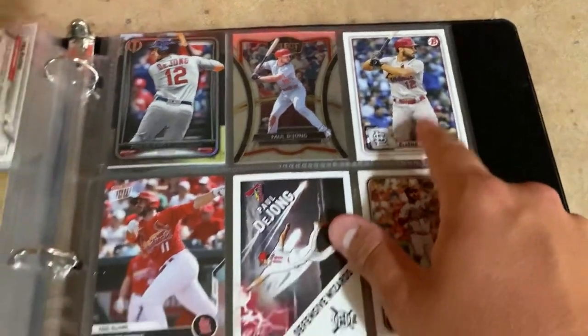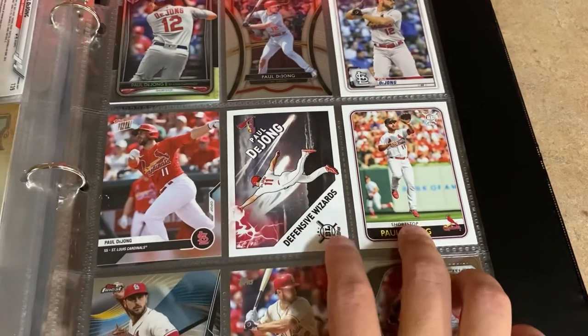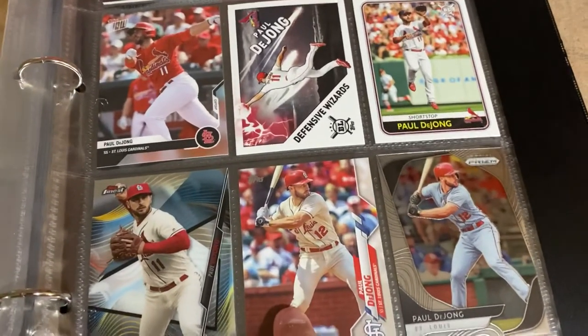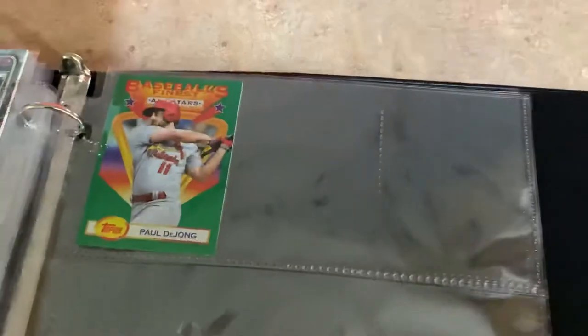Then Topps Tribute again - one of my favorite products - Panini Select, Bowman from this year, another Road to Opening Day, the base and an insert from Big League from this year, Topps Finest from this year (he was in Series 2, not Series 1), Panini Prizm from this year, and now I get to add the Topps Finest insert from today's mail.